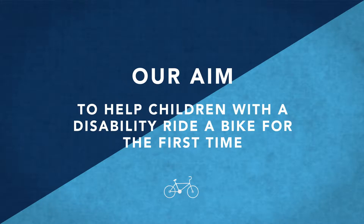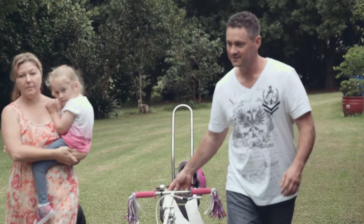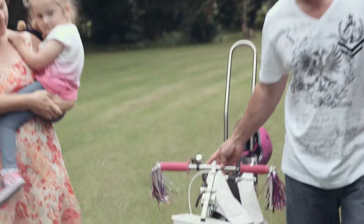Freedom Wheels is one of TAD Disability Services programs. The aim of the program is to try and get children with a disability onto a bike for the very first time. I didn't see Avalon riding a bike for a long time. I was really happy to see with TAD that we had a bike that was quite possible to be used.